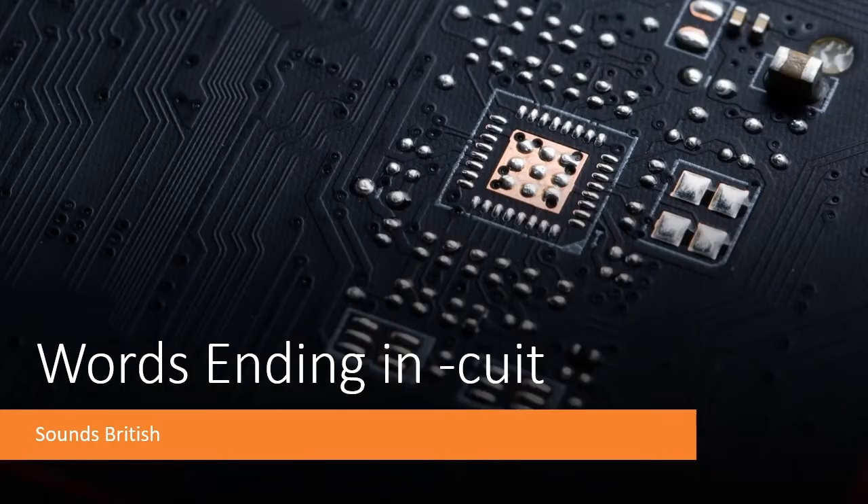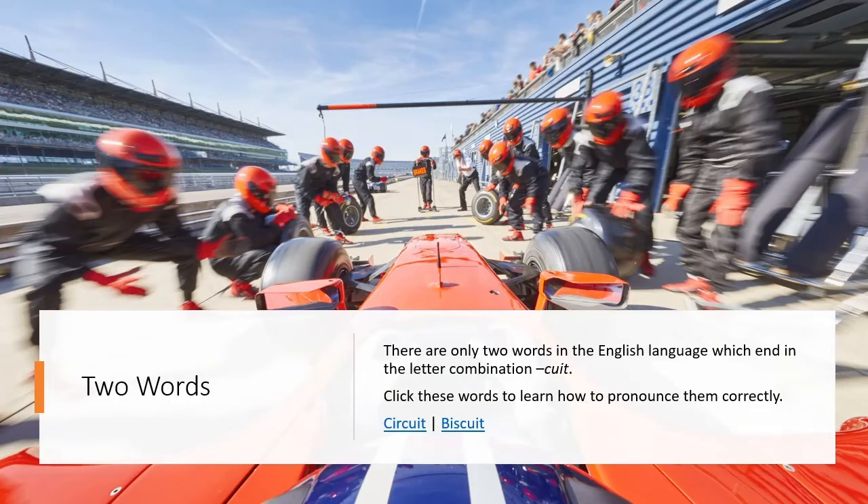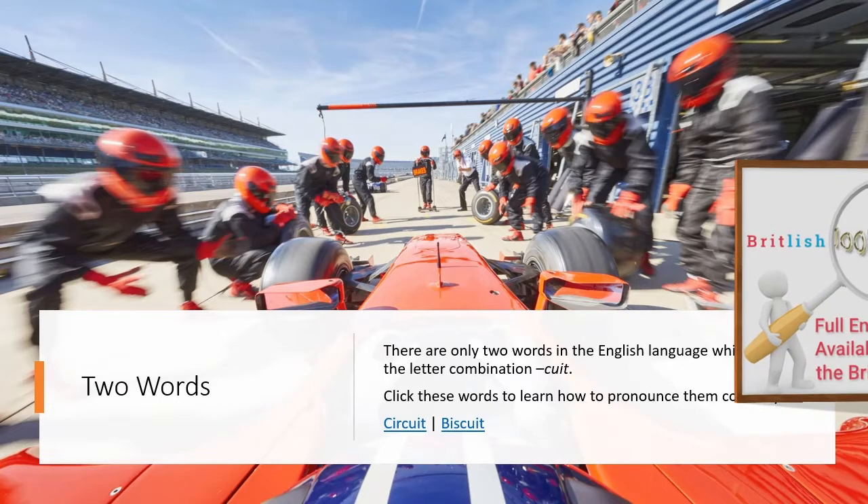Words ending in C-U-I-T. Sounds British. There are only two words in the English language which end in the letter combination C-U-I-T. Click these words to learn how to pronounce them correctly.